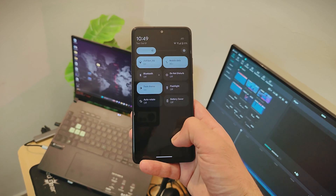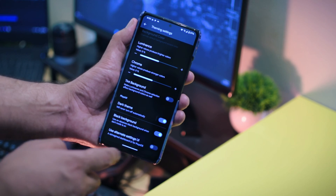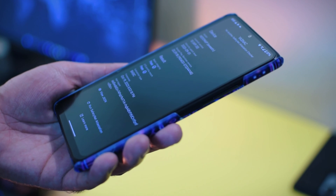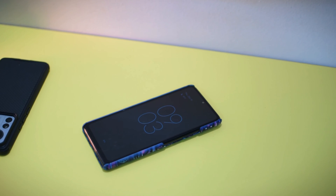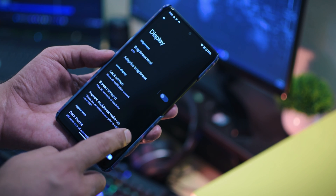But before you make your decision, here are some extra insights. There is an option for a complete black theme. Pixis OS passes the SafetyNet test with flying colors, so your banking applications will work flawlessly. Features like double tap to sleep or wake, constant 120Hz refresh rate, and always-on display are present. You can also prevent accidental wake-ups, which is a crucial feature.